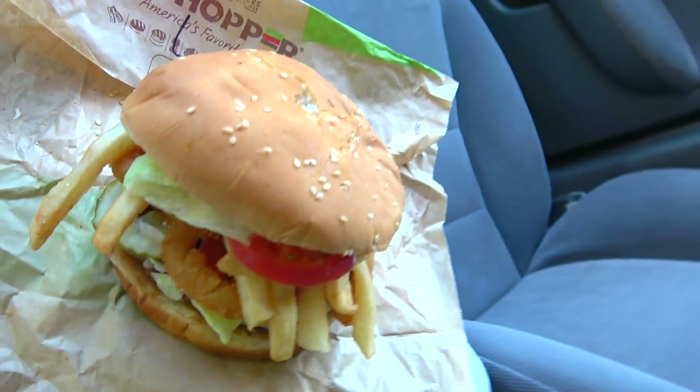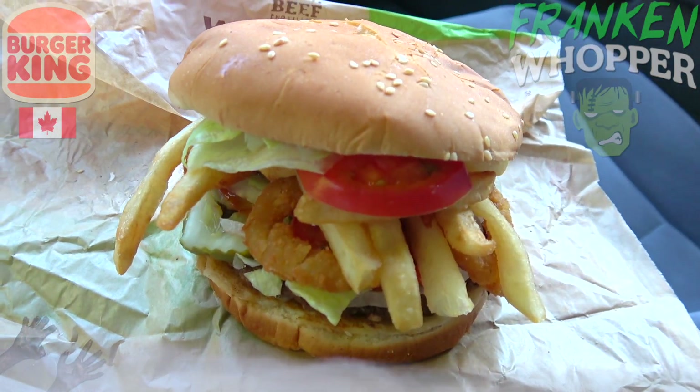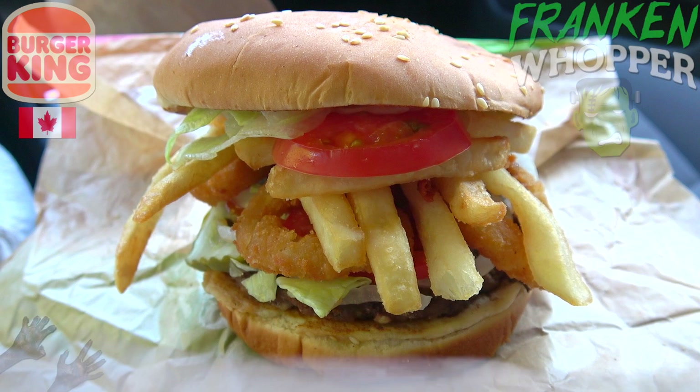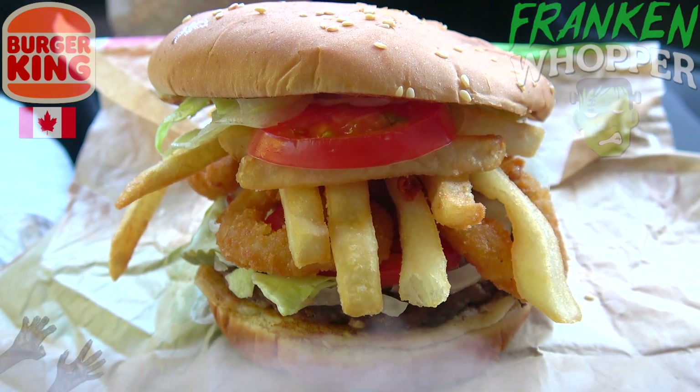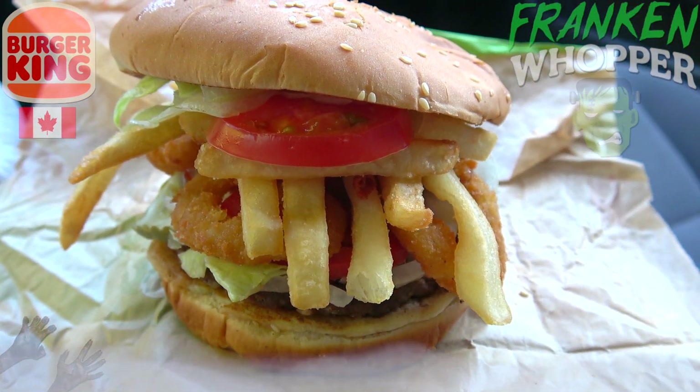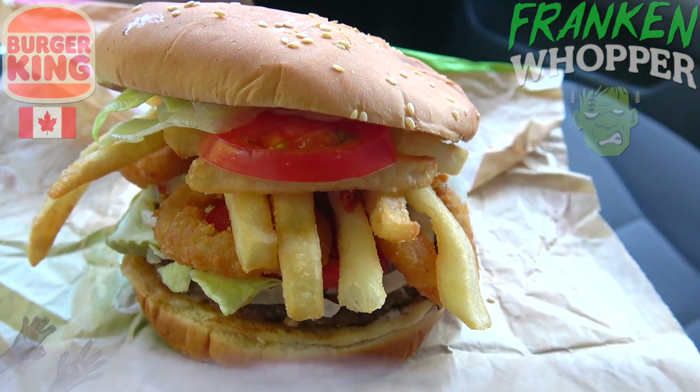Here it is — the monstrosity known as the FrankenWhopper, just in time for Halloween here at BK. It's a very fun mashup of their flagship burger, the Whopper, combined with a couple of their regular sides that you'd normally get with a combo. When you combine both of them inside the Whopper itself, that's where it gets the impressive height from — and it's looking pretty cool.